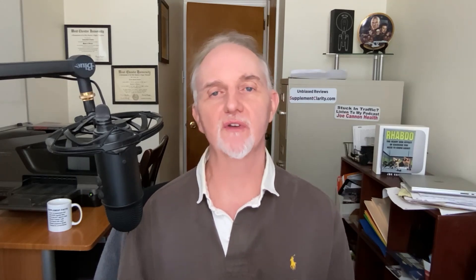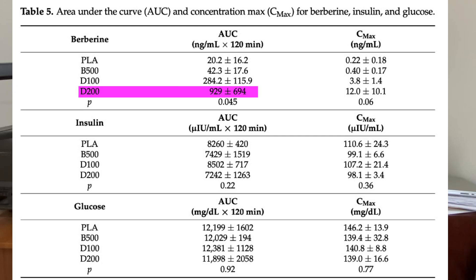Results showed that after just 90 minutes, the 100 milligram dose of dihydroberberine was absorbed six times better than regular berberine. And it gets better — the 200 milligram dose of dihydroberberine was absorbed 22 times better than regular berberine. So this is more evidence that dihydroberberine appears to have a greater absorption than traditional forms of this supplement.